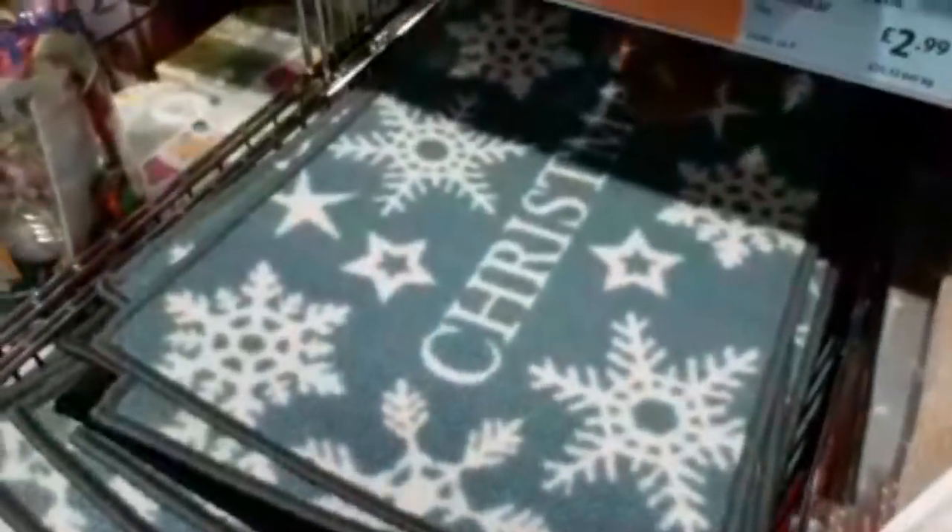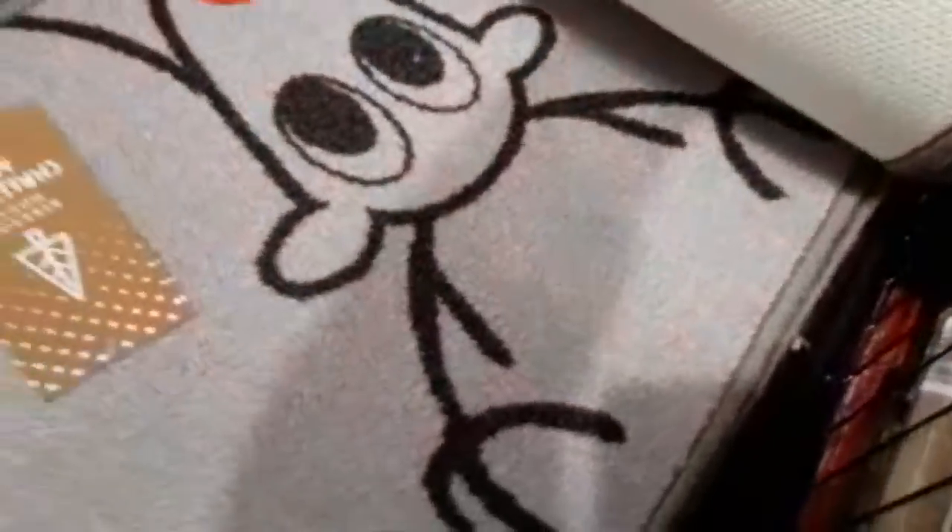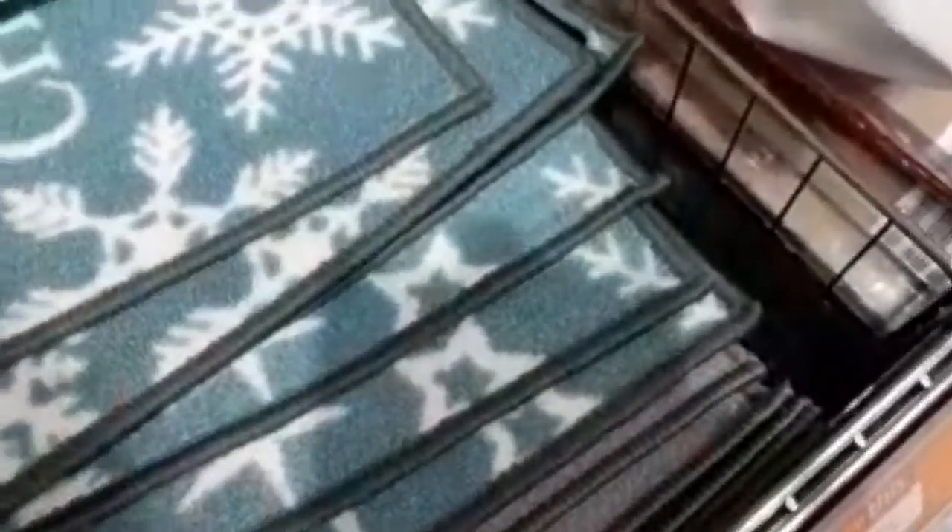They've got these Christmas washable doormats — these are only £2.99. I quite like these actually. There's one with snowflakes, a funky one with trees, flamingos at Christmas, and a Rudolph. They're quite good for £2.99 because you can actually wash these in the washing machine. Personally I like the one with the trees on — I quite like that one.